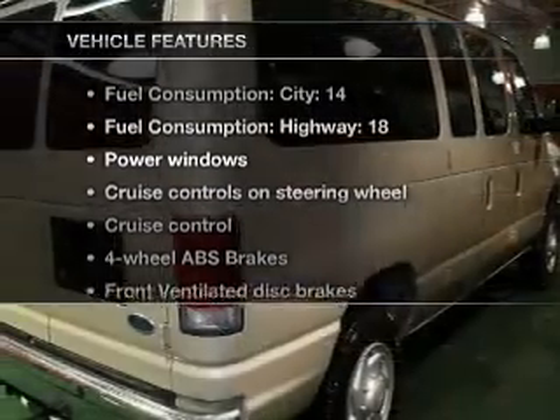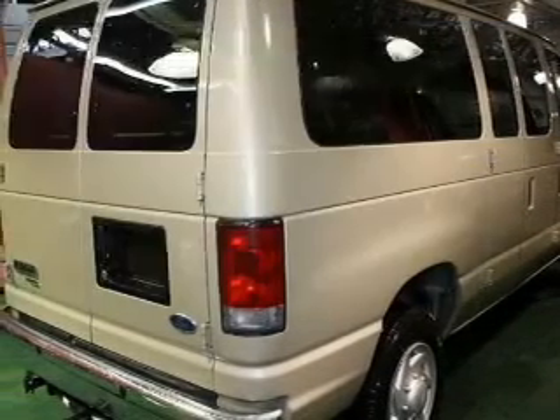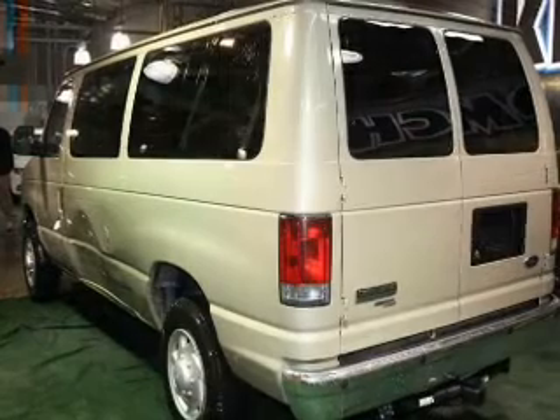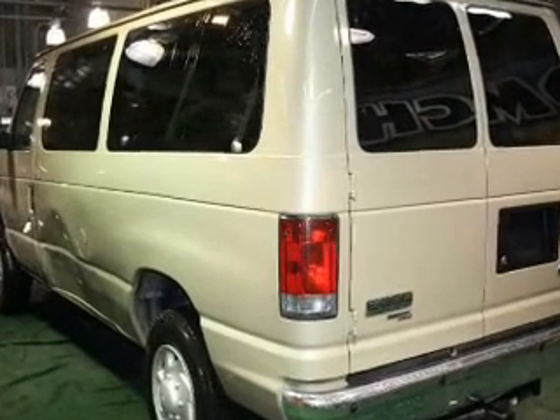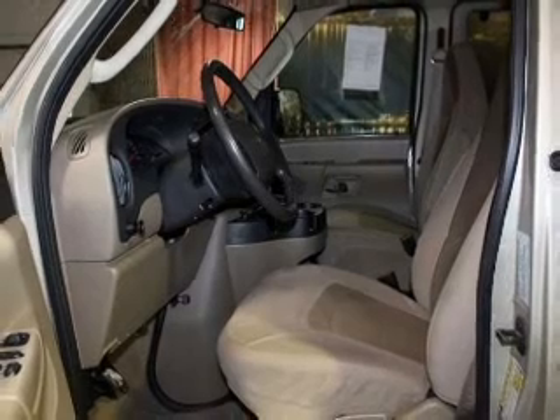Enjoy these notable features included in this vehicle: power door locks, power windows, power steering, cruise control, power mirrors, an AM-FM stereo with a CD player, and an adjustable tilt steering wheel.